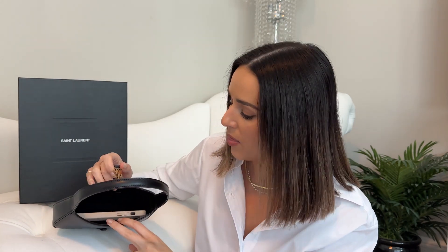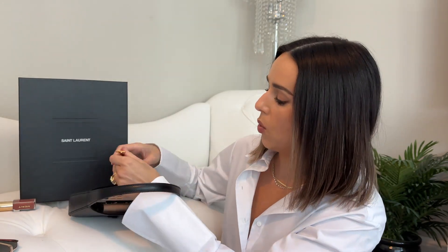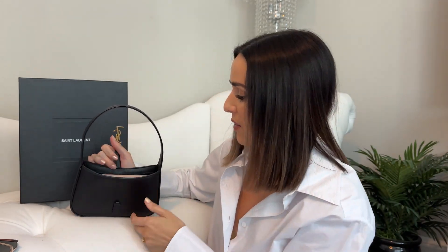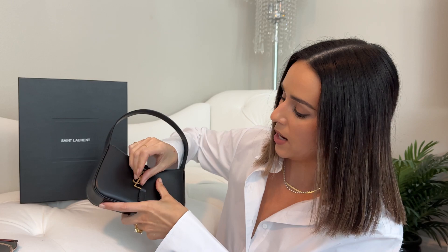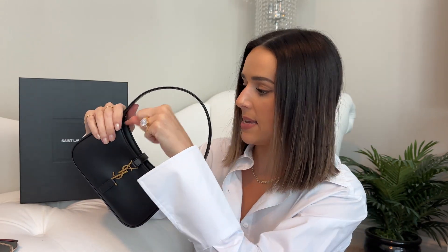I grabbed a few things to see what fits. A smaller card holder fits alongside the phone. A little lipstick also fits. From there, you could probably fit small keys — nothing bulky, but a key could probably fit. A pair of sunglasses would not fit with the phone in there.